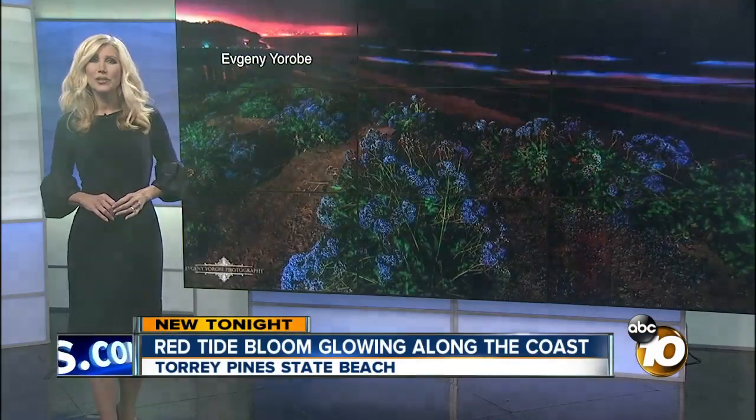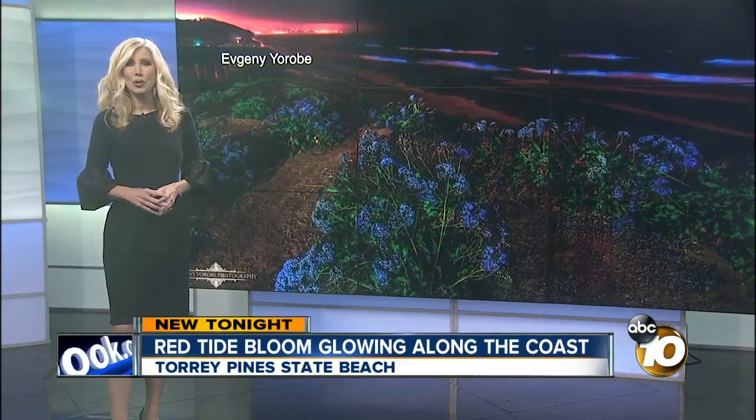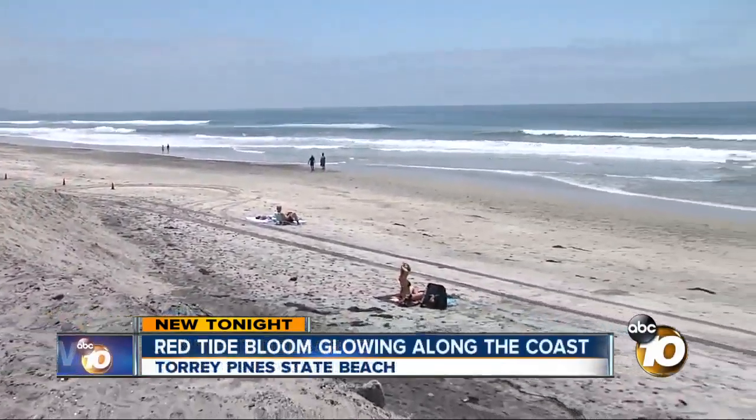Full bloom along San Diego's beaches, and these photos capture the bright luminescence near Torrey Pines. 10 News reporter Jennifer De La Cruz breaks down what it is that gets this water glowing. Two of our 10 News weather watchers caught that bioluminescence bloom right here along the shoreline last night.